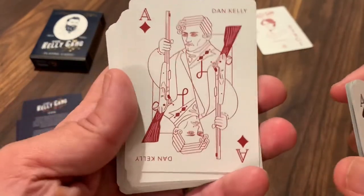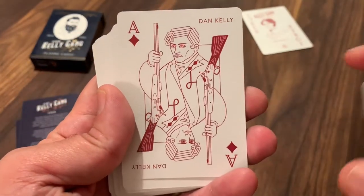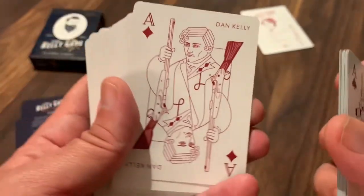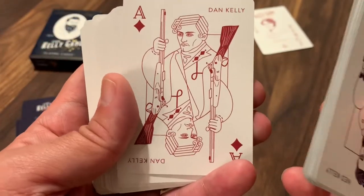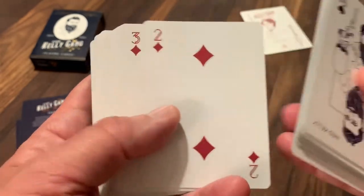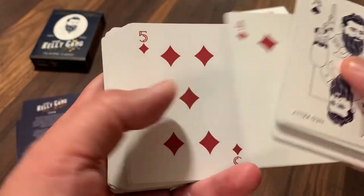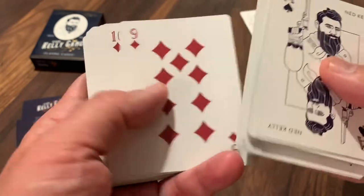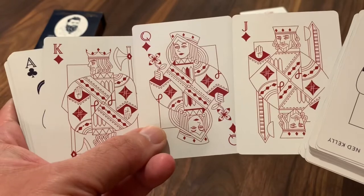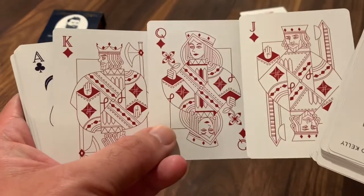Turning to the diamonds, we've got Ned's brother Dan, who favored the rifle — you can see a 'K,' presumably for Kelly, on the rifle. So you've got Dan featured on the Ace of Diamonds. Then the diamonds number cards are pretty standard, and then into the three court cards. You can really see the tiny head on the King of Diamonds there.